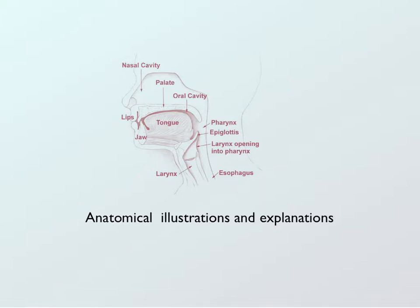Also included in this book are anatomical illustrations and explanations to give a basic understanding of the anatomy of the areas that are affected by these reflex centers. For example, there are reflex centers for the nasal cavity, for the throat, and for the tongue. This illustration here indicates where these areas are.